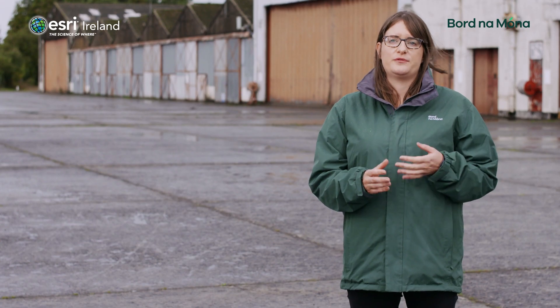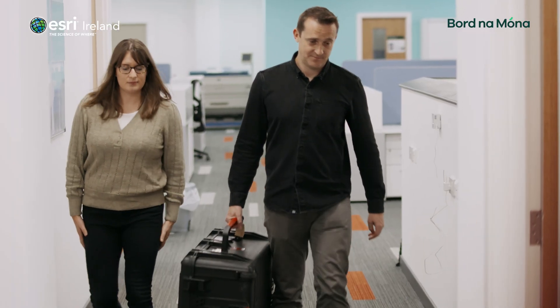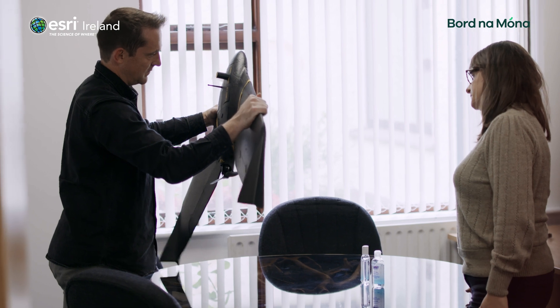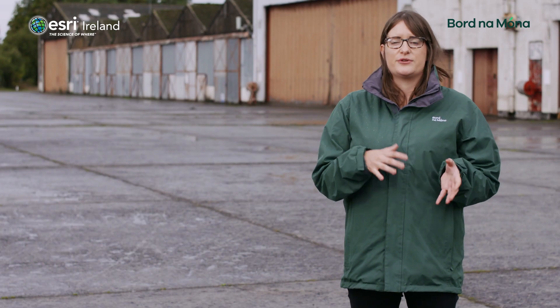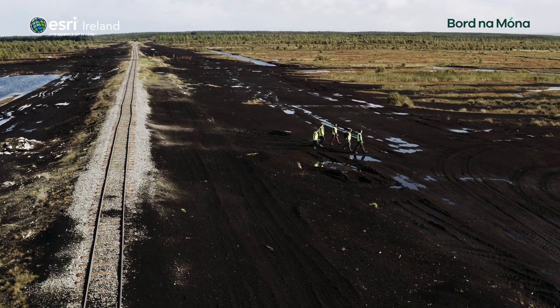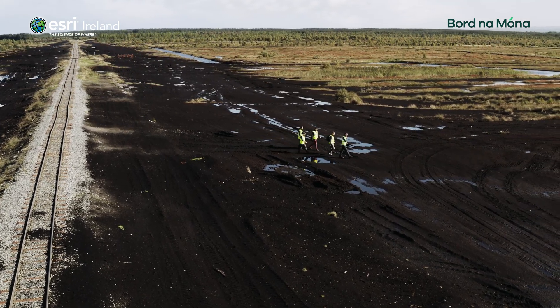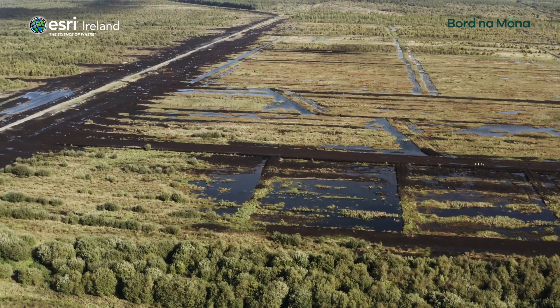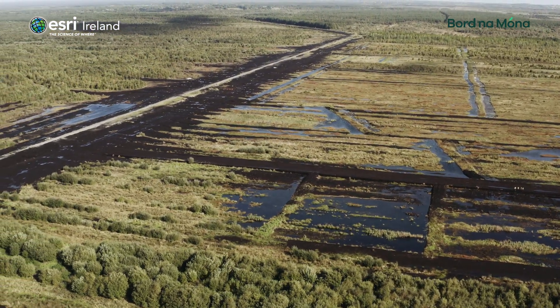Bornamona are using drone imagery for a few different applications within the project. The first application is for capturing a pre-restoration image of the site. After restoration works have been carried out, we then carry out a post-restoration flight. This captures the site after works have been completed and we use it to verify the works carried out on site and to generate the as-built information.